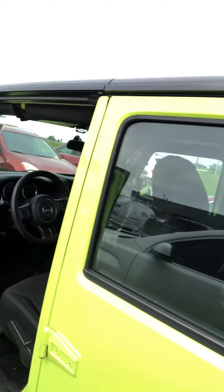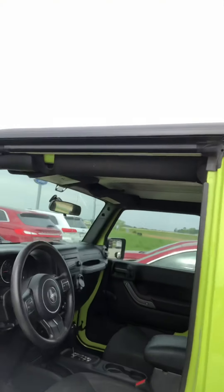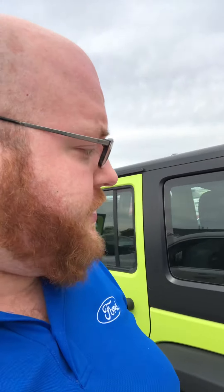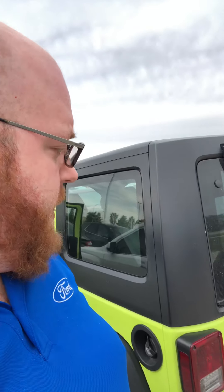Let me go get working on seeing how long this is going to take for us to get this ready and out on the lot, as well as get an idea on pricing for it. I'll give you a call back and send you over these videos and pictures. If you have any other questions or anything I can answer for you today, feel free to give me a call back — I'll be happy to help you anytime. All right, take care.